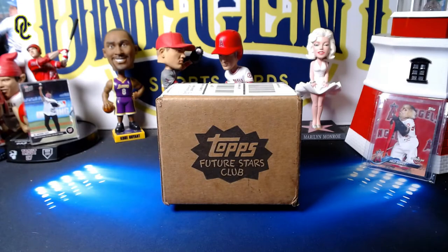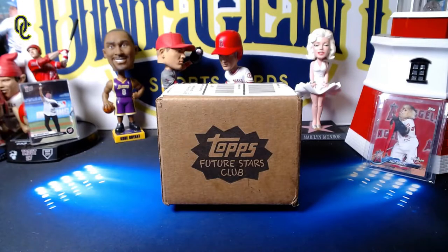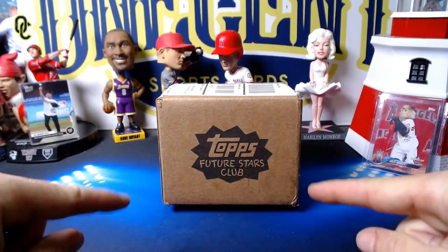Hey everyone, welcome back to One Cent Sports Cards YouTube channel. Today I'm going to be opening up Topps's September subscription box — this is the Topps Future Stars Club September subscription box.